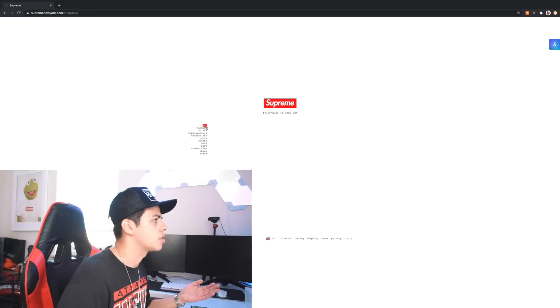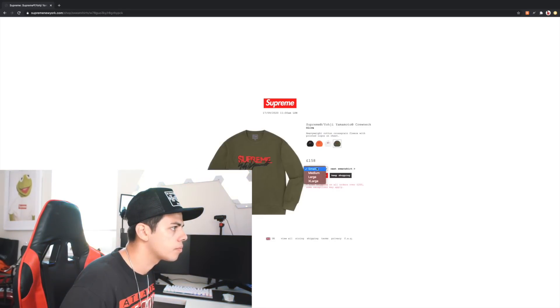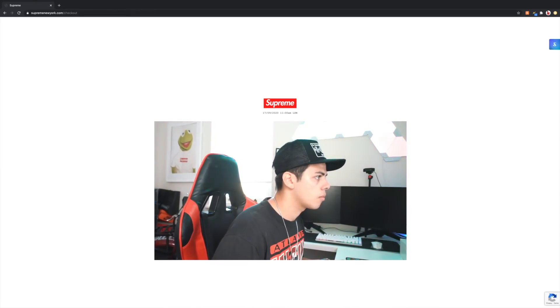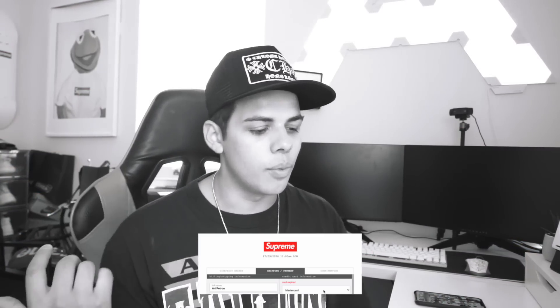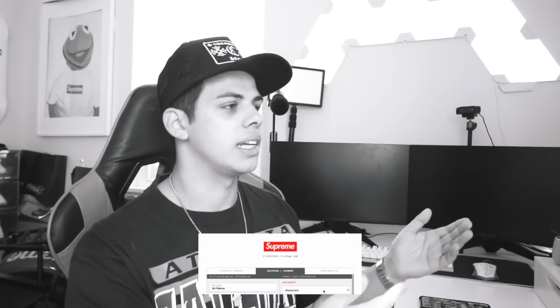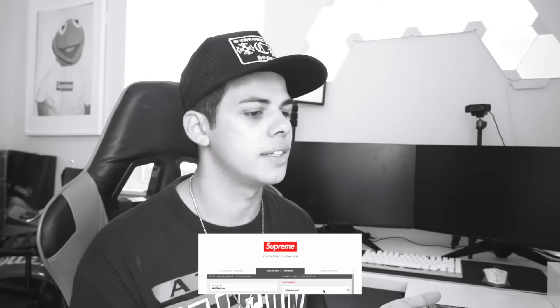Something happened to the website — GG, guys, we took a major L. My card has expired and I just got a new one the other day, and I forgot to put my new card details on my auto-fill. So it auto-filled my old card, I clicked it, and it said your card's expired. RIP. Anyways, we took an L — who cares? Let's head to Supreme.